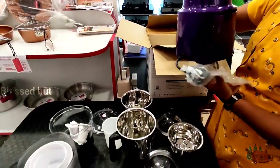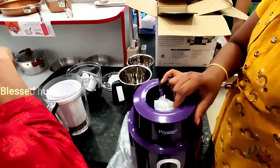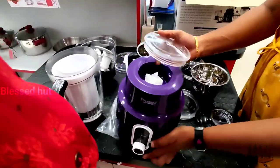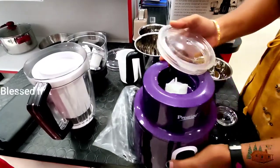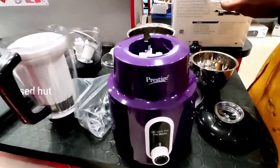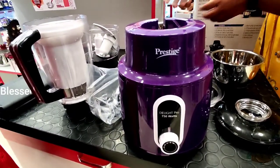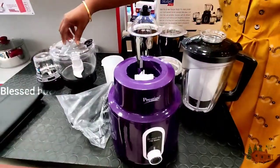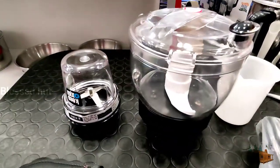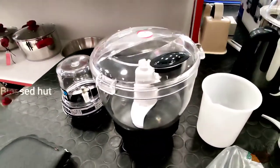I have a chopper and a juice. I have a juice and a carrot. You can also use a dry jar with 750W.